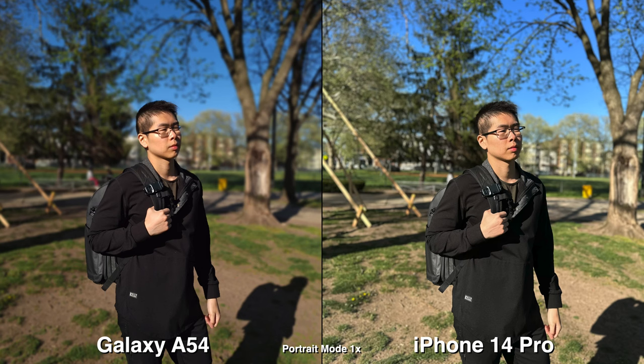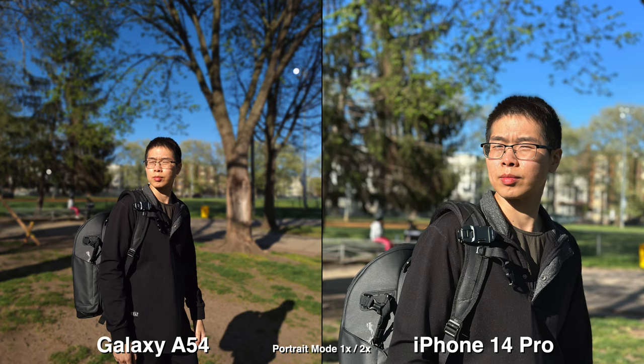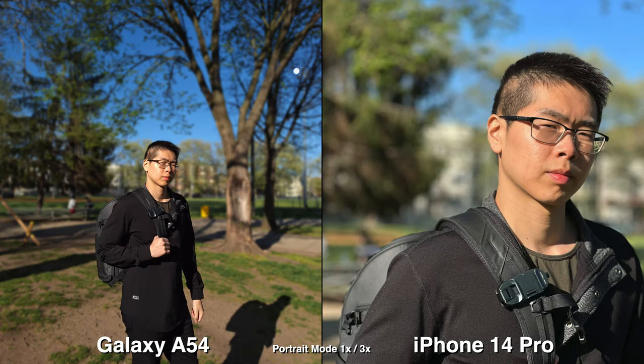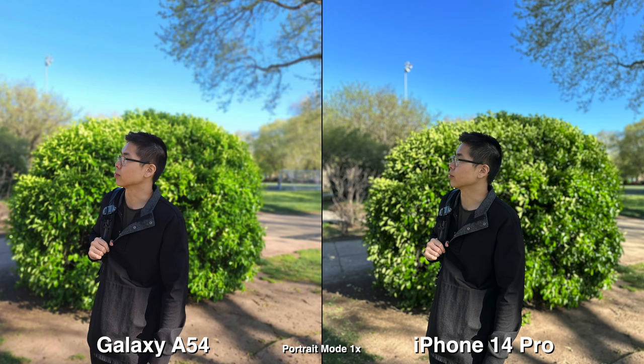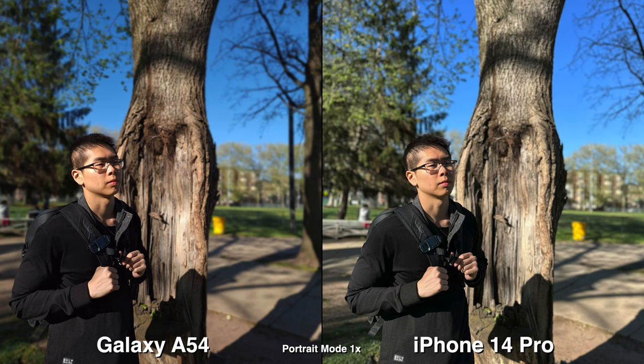With portrait mode, the Galaxy only has one option shooting at 1x, whereas on the iPhone you get 1x, 2x, and 3x. The 2x is nice to use indoors and outdoors, and I would recommend using 3x for outdoors just because you need a lot of space. Looking at these pictures, the highlight rolloff on my skin does look nicer and smoother on an iPhone, whereas on a Galaxy it's really hot and looks like it has more of a shiny, oily spot.